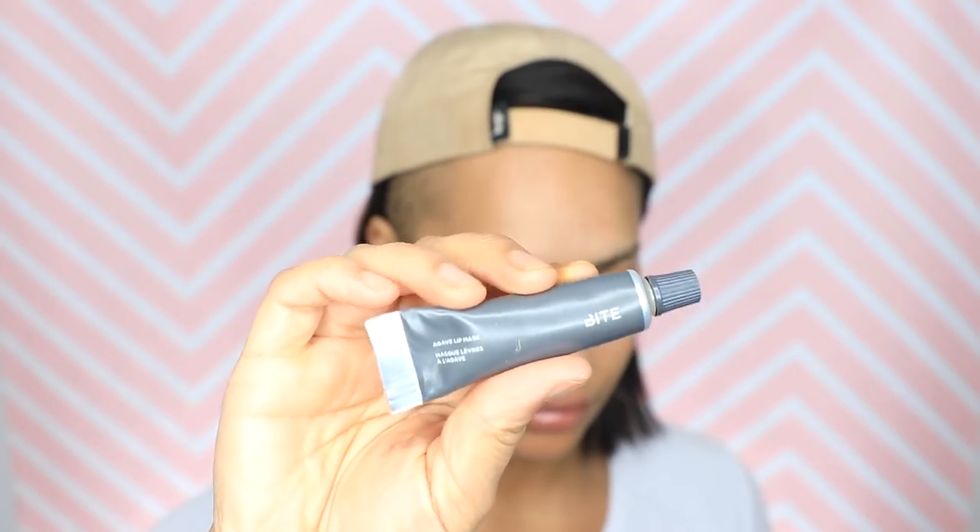First thing, because my lips are so dry, I've been really loving the Bite Beauty agave lip mask. It's really thick and I actually have had it before but I never used it because it said lip mask on it, so I thought it was like a treatment you do at night. But I've just been wearing it as lip balm.